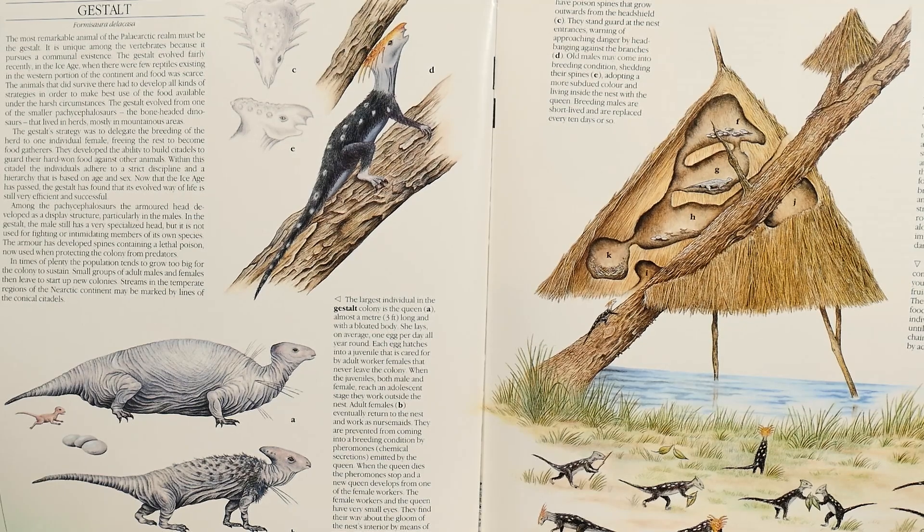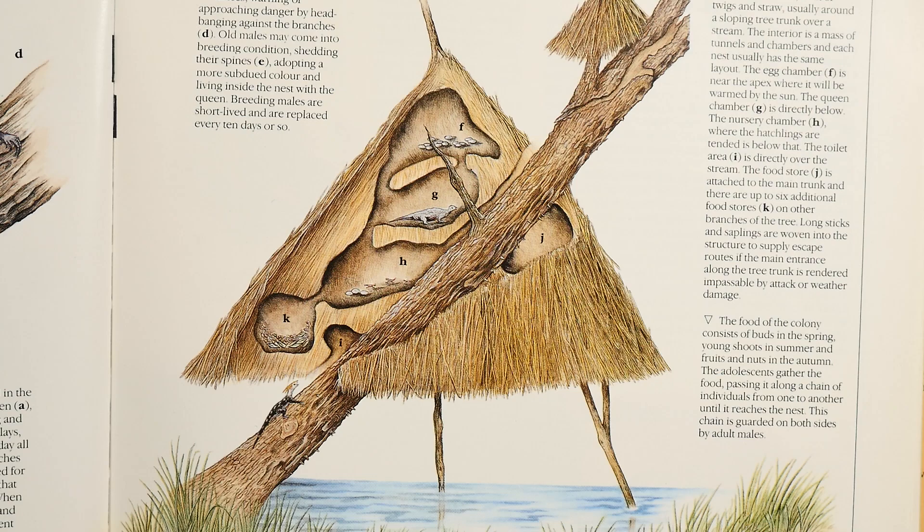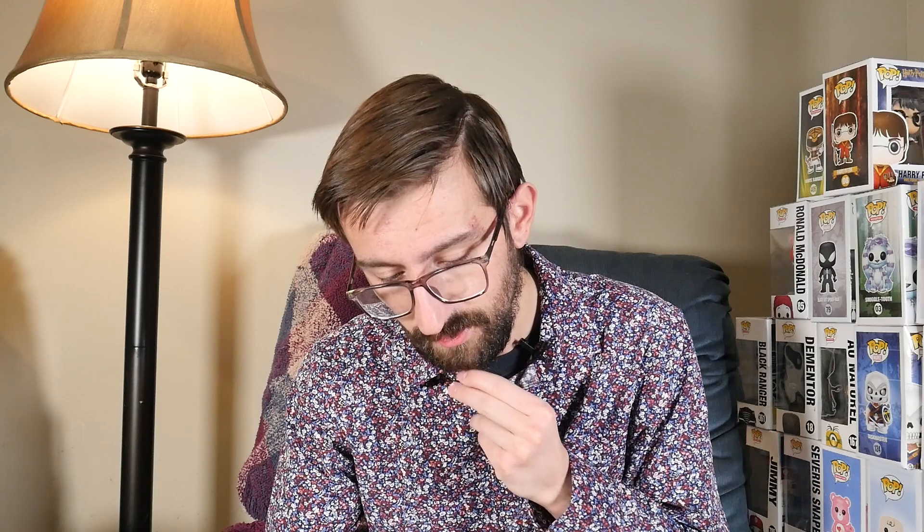In the paleo arctic there's the gestalt, which I'll show a picture of. They actually have a colony and a queen. The queen is a meter long and she's the largest in the community. It is unique among vertebrates because it pursues a communal existence - that's what it says in the book - and that's kind of cool.